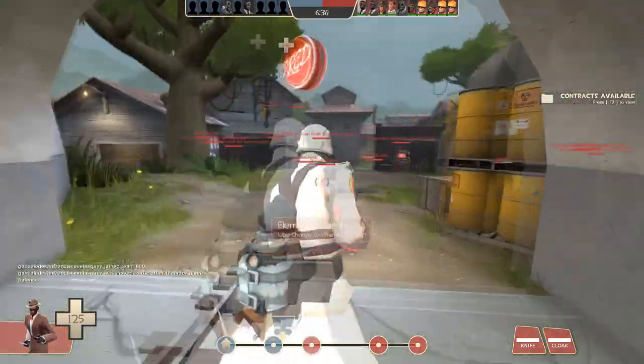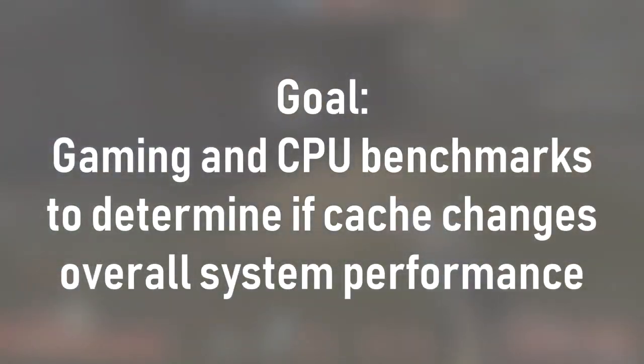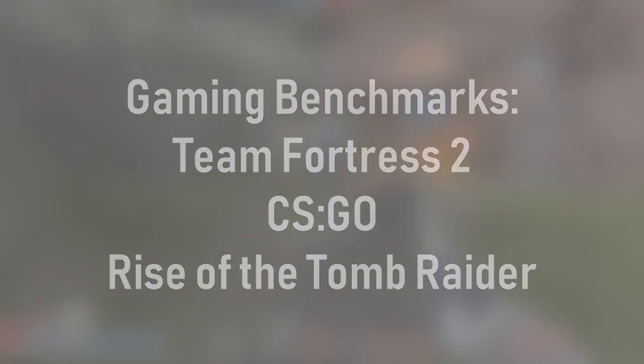So what benchmarks will we be running today? Since the goal of this video is to assess CPU performance for budget gamers, I will be focusing on gaming benchmarks as well as some synthetics. My games library is criminally tiny right now, and I am aware of this issue, but for now I'll use some games that I have quick access to. These include CSGO, Team Fortress 2, and Rise of the Tomb Raider. In addition, I'll run synthetic CPU benchmarks such as Cinebench R15 and Passmark to see how CPU cache changes performance at a deeper level.